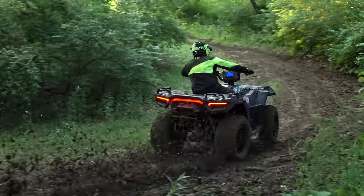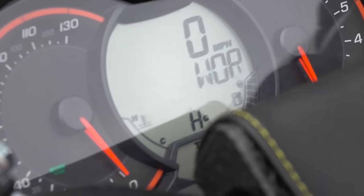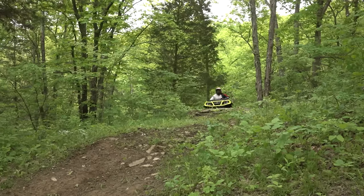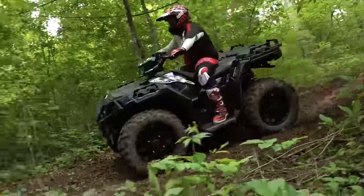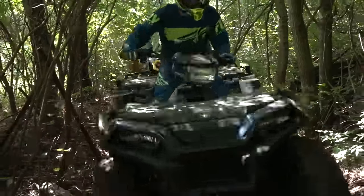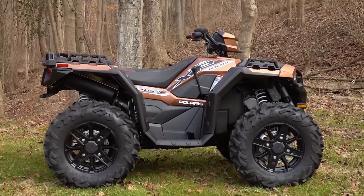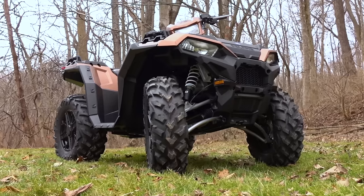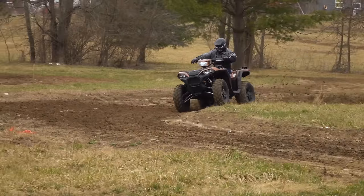The 1000cc 4x4 class is where new technology like electronic throttles with different performance modes, high performance suspension, and other high-end features are most prevalent. If you're looking to buy a machine in this class, chances are it's either going to be a Polaris or a Can-Am. The Polaris Sportsman XP 1000 received its most recent round of significant updates in 2017, with minor updates each year since.